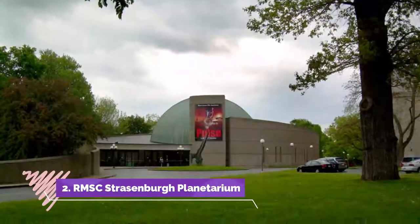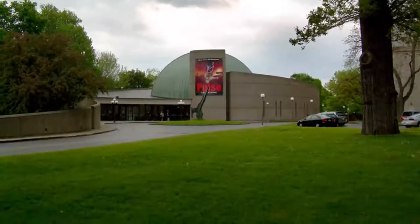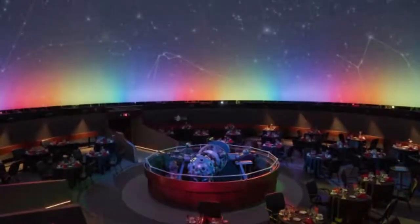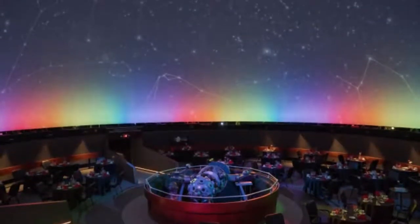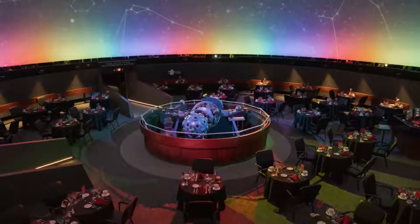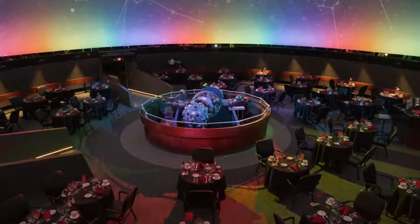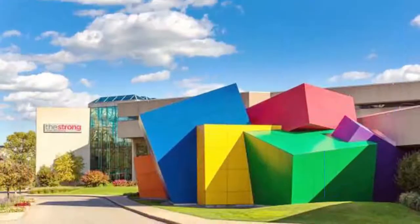Number two: RMSC Strassenbug Planetarium. The RMSC Strassenbug Planetarium is one of the most loved Rochester attractions and it should be on your list of places to go if you're fascinated by astronomy and the world beyond our planet. It is famous for putting on incredible shows that educate, enlighten, and fascinate the community regarding heavenly bodies and the universe.